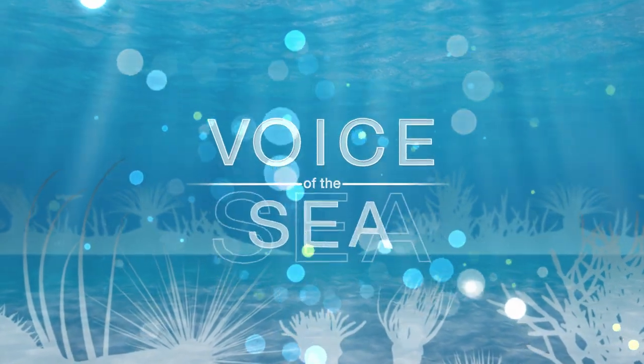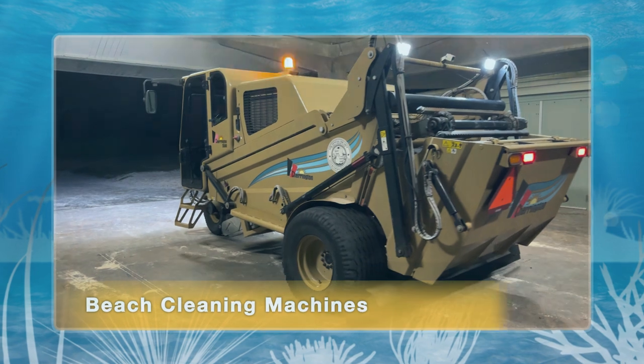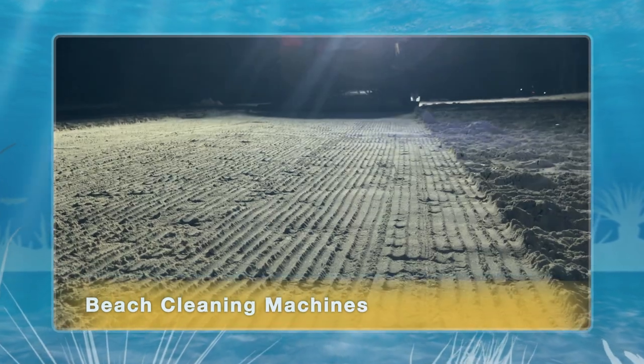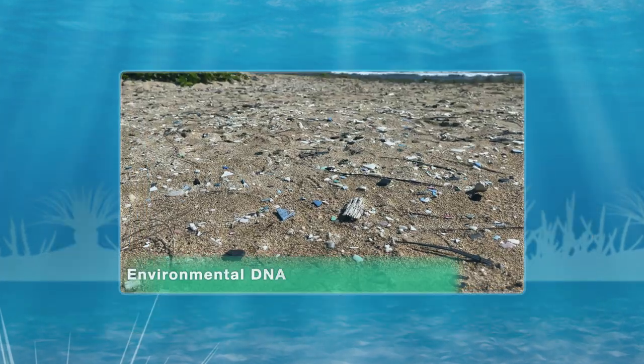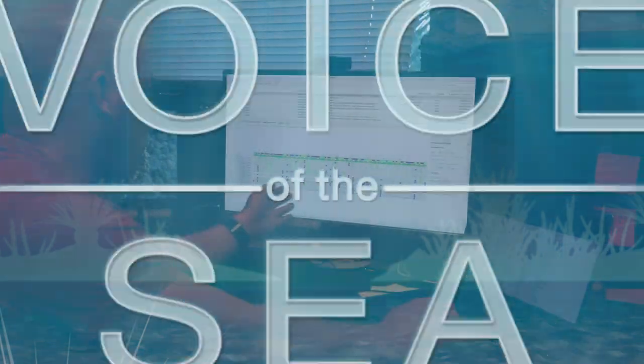In this episode of Voice of the Sea, we're investigating the effects of beach cleaning machines in Hawaii. We talk to regional and national marine debris experts about the sources and solutions to marine debris, take a ride on a beach cleaning machine, and learn about research to study the effects of cleaning beaches with machines.